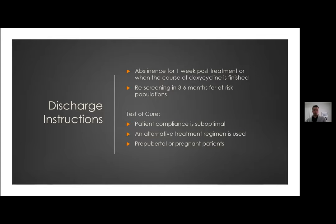Regardless of regimen chosen, provide good discharge instructions: patients should be abstinent for one week post-treatment or until their doxycycline course finishes. High-risk patients should be re-screened in three to six months. Test of cure is generally not needed, but indications include suboptimal patient compliance, use of alternative regimens, or patients who are prepubertal, peripubertal, or pregnant — test of cure typically occurs around three weeks following treatment.